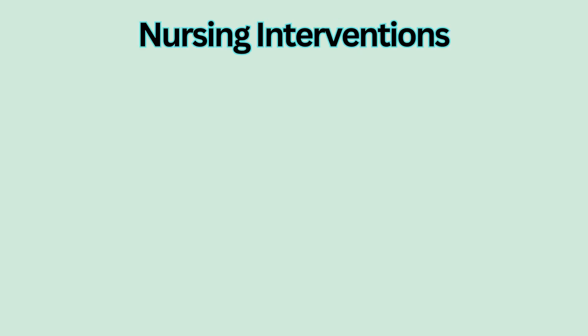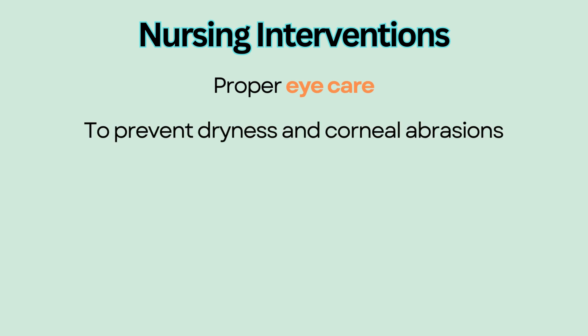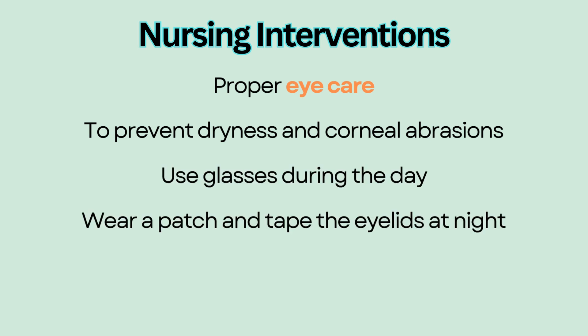Interventions are focused on eye and oral care. Educate patients on protecting the eye on the affected side because the eyelid does not close properly and results in dryness and risk of corneal abrasions. However, weakness of the lower eyelid may cause excessive tearing due to overflow. Use glasses during the day and wear a patch or tape the eyelid at night to protect the exposed eye. Use artificial tears during the day to prevent drying of the cornea.